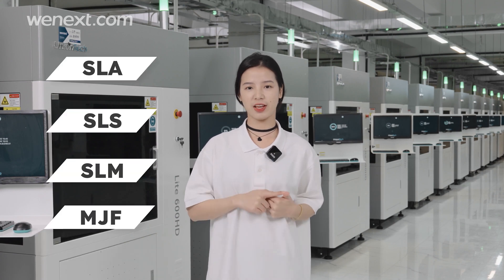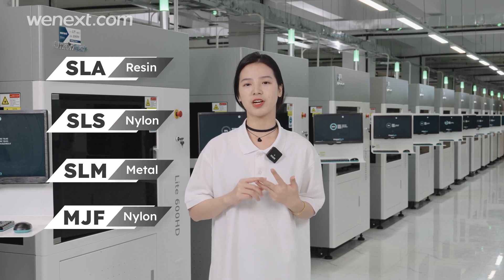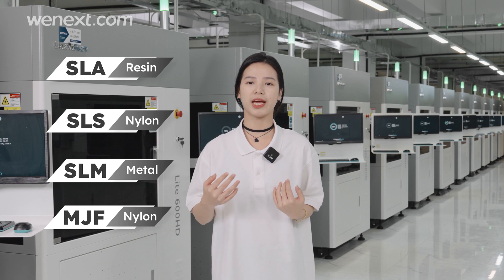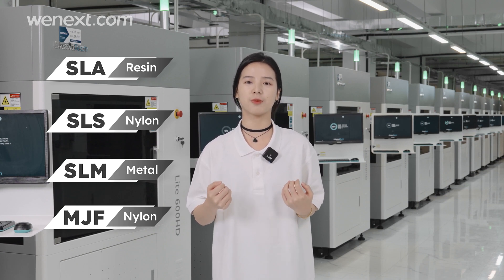We have different 3D printing technologies to serve our orders, including SLA, SLS, and MJF. They use different materials, and we will choose the most appropriate technology for our customers according to the features of their products.